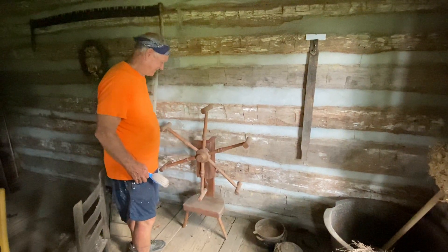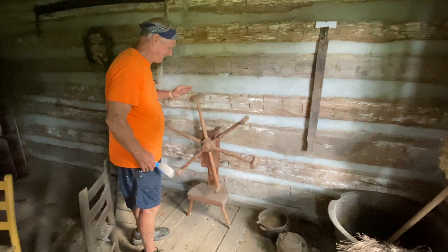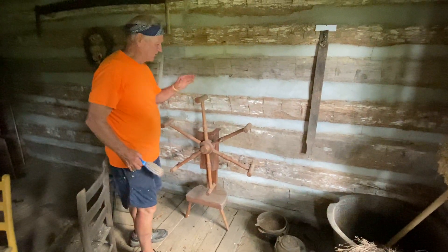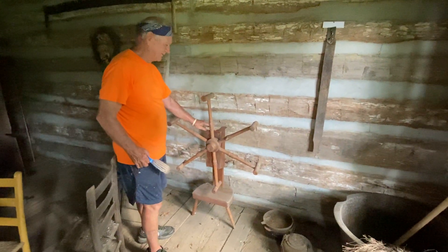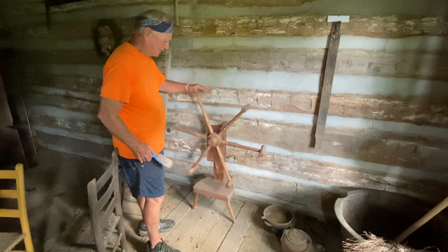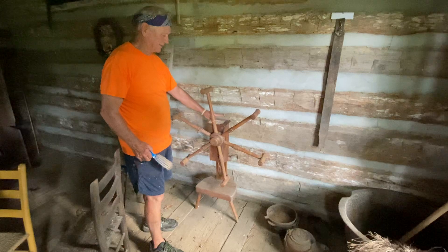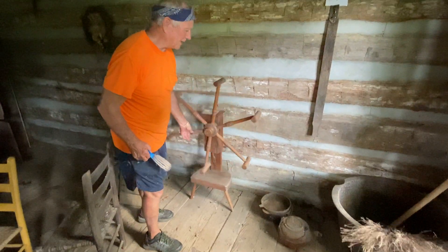Here we have Frank over at the Looney House in Alabama. He's going to explain the spinning wheel, which is here in the old kitchen. This is called the weasel. You can see this looks like a wheel on the stove and it's on a box. It's got a handle and a crank.